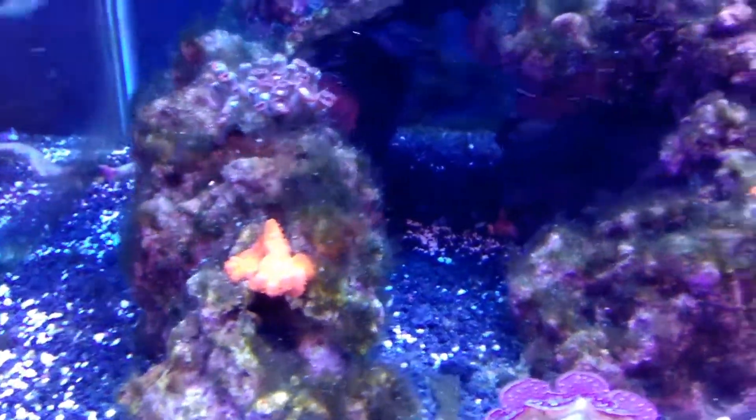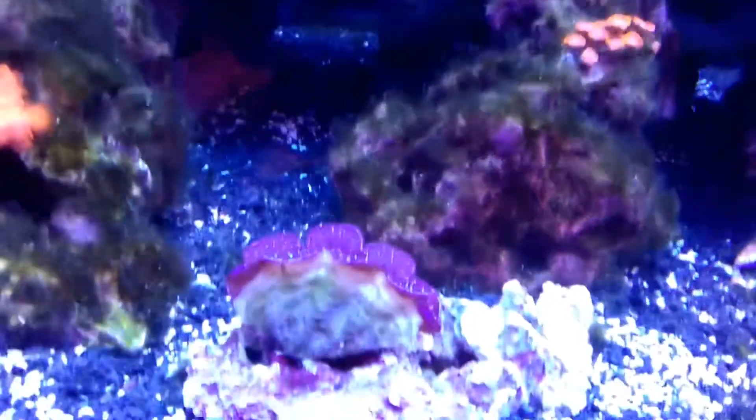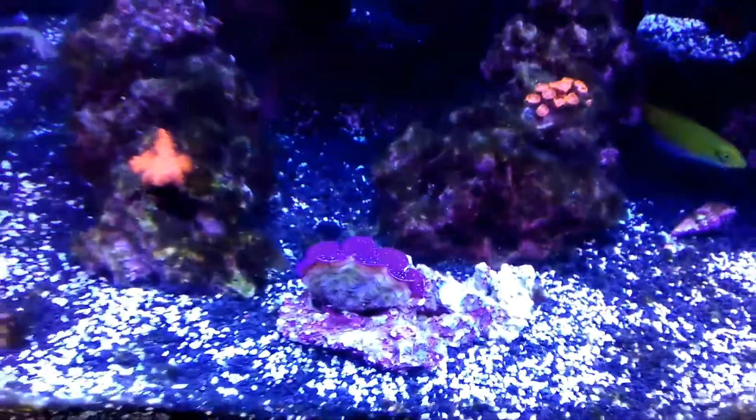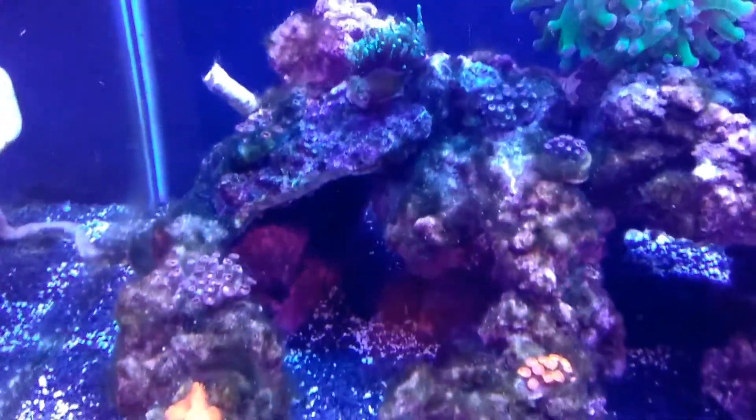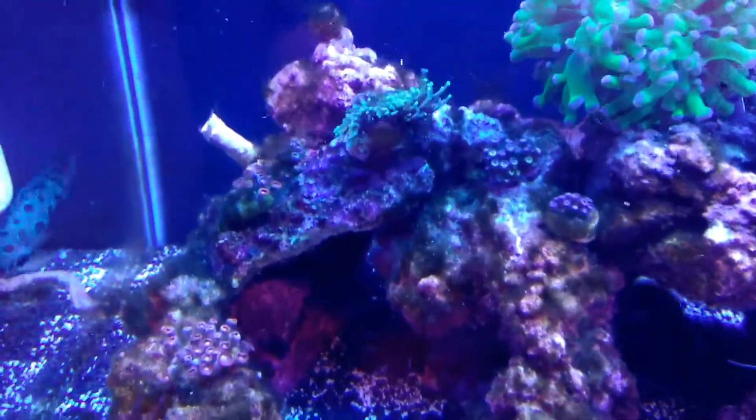And if you know my tank at all, my clam decided to jump off the other day from the top — he wanted the sand bed, I don't know. He was planted before and now he's not.